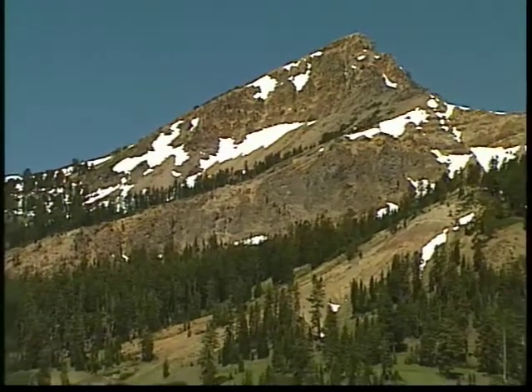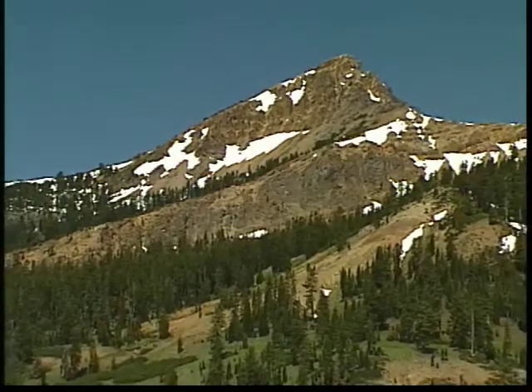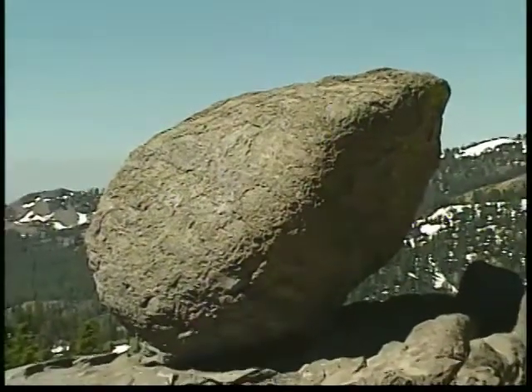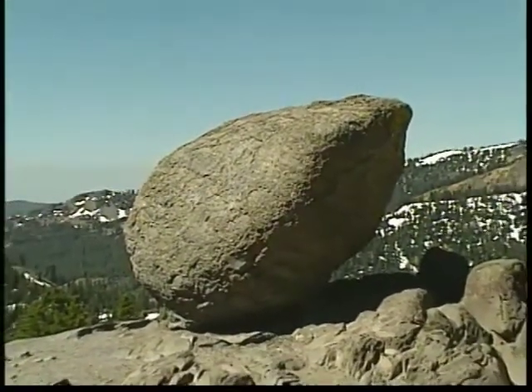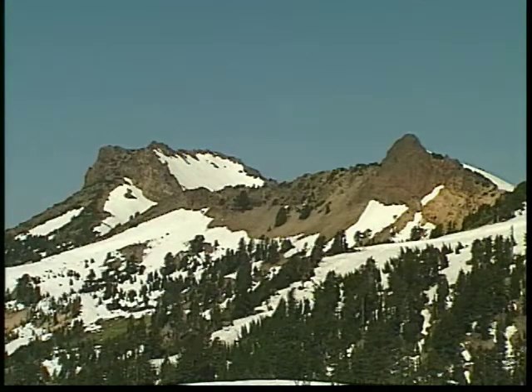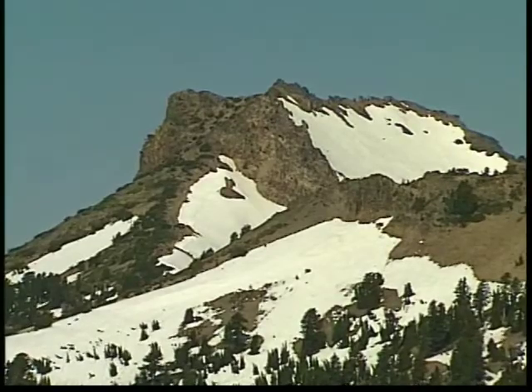This is the second highest peak at Lassen. It is a remnant of Mount Tehama's western side. Some of the glacial erratics we see here are the remains of Mount Tehama's demise, left here during the Ice Ages. Mount Diller is also a part of what was Mount Tehama, the remains of this ancient volcano's northwest side.